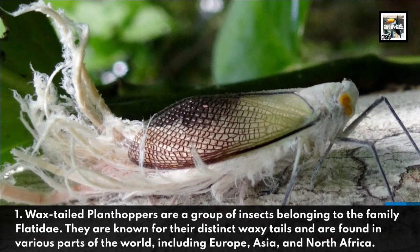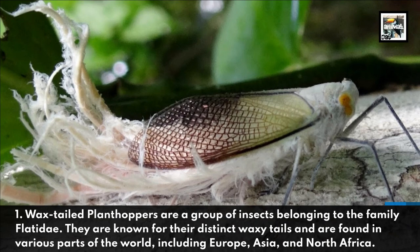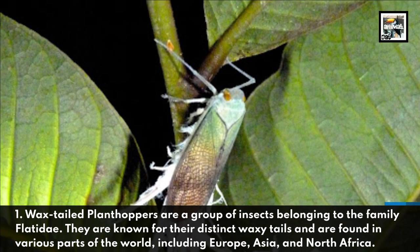Wax-tailed planthoppers are a group of insects belonging to the family Flatidae. They are known for their distinct waxy tails and are found in various parts of the world, including Europe, Asia, and North Africa.